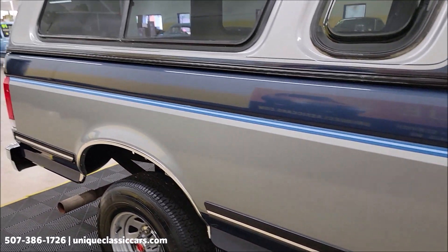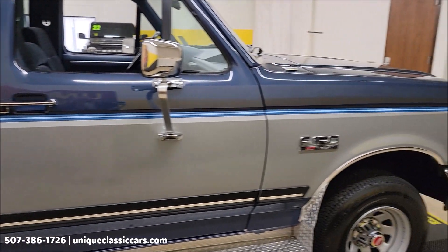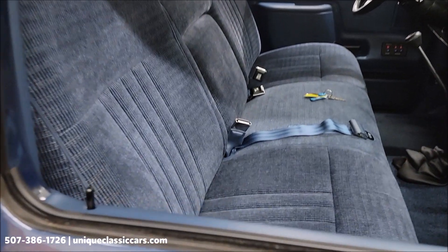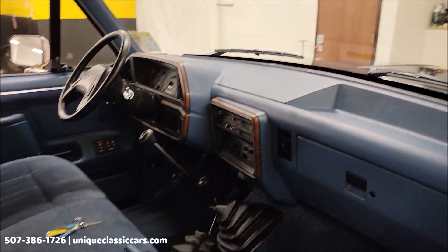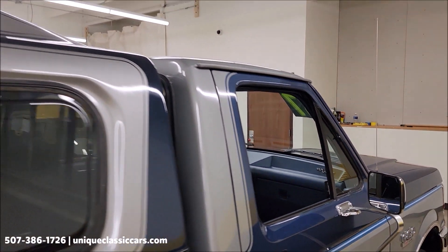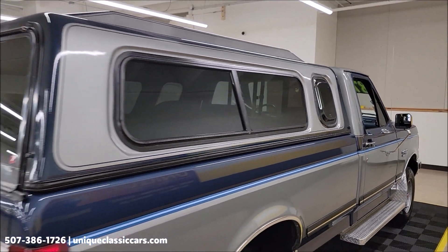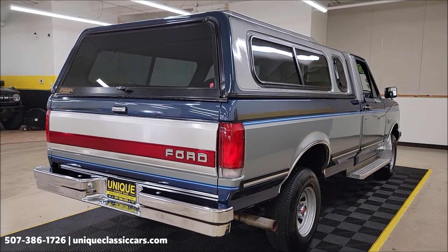Looking good in that medium blue metallic silver two-tone. Interior — same thing, literally like a time capsule. This truck is as close to the way it came off the showroom floor back in 1987 as it could be. A fiberglass topper has been installed — I'll show you that in just a second.